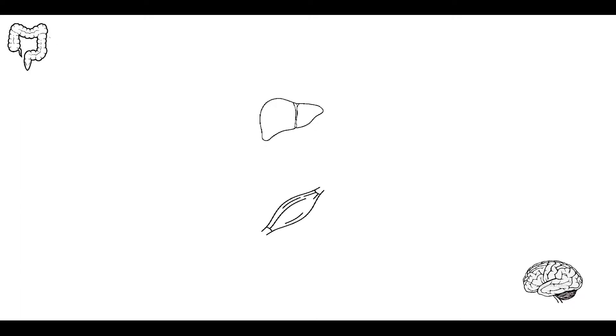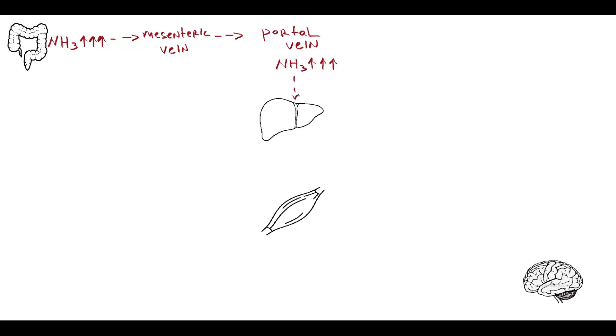In the gut, during protein digestion by pancreatic enzymes, amino acid deamination and urea degradation by gut bacteria result in massive release of ammonia as a by-product. This ammonia is freely absorbed into the mesenteric veins, drained into the portal vein, and delivered to the liver, where it undergoes detoxification.